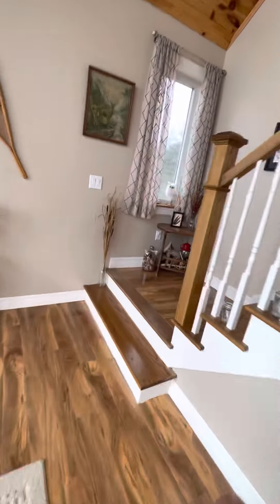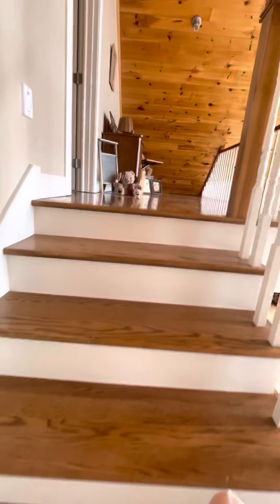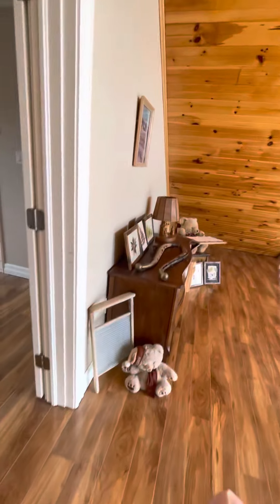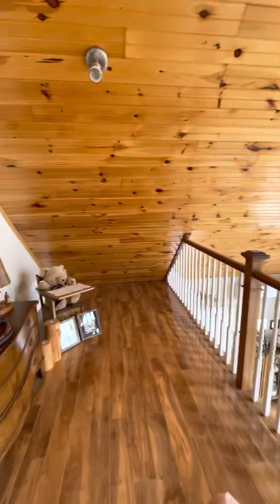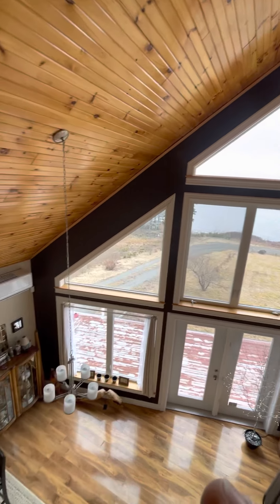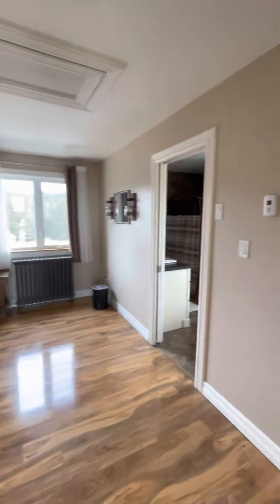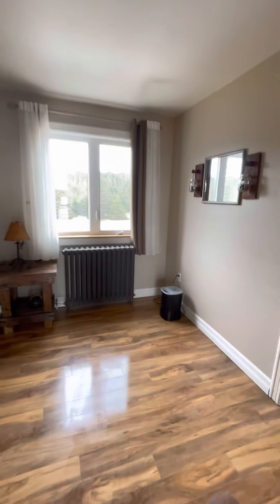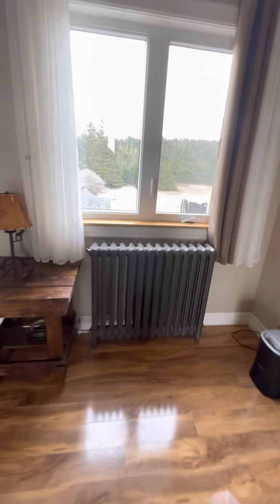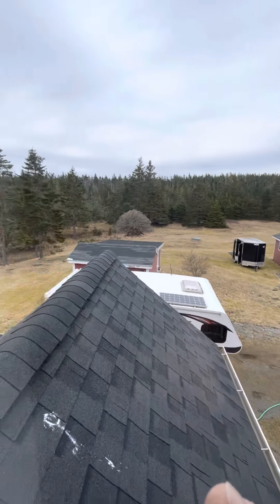This is going up to the primary bedroom. There's a little landing area here, which is nice — a little area to either sit and read. Alpine ceiling. Here's the primary bedroom with hot water rads. And again, here's the shed and the garage.